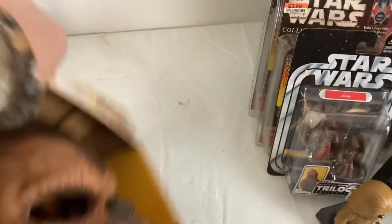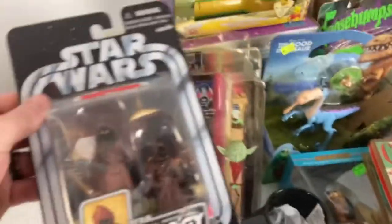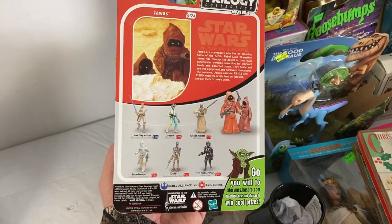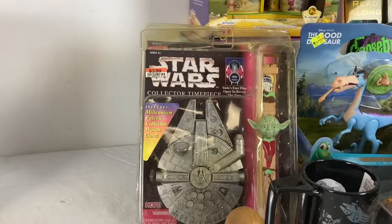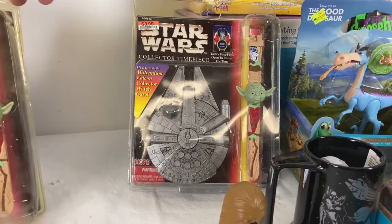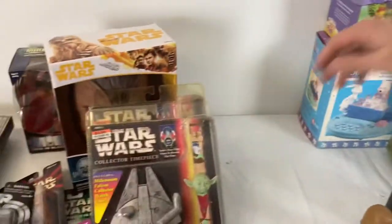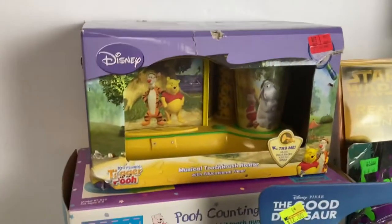We got the older Kenner Star Wars Jawas — there's two of them with their weapons. I don't think this is worth much, but it's nice to have new stuff. Then we got two of these Star Wars Collector Timepieces — a watch with a little figure and a case for it. It's the Millennium Falcon case with the Yoda watch. I tried to look these up but didn't see much on them.